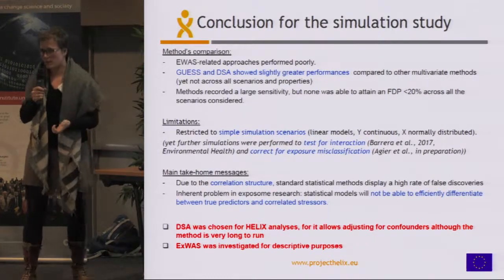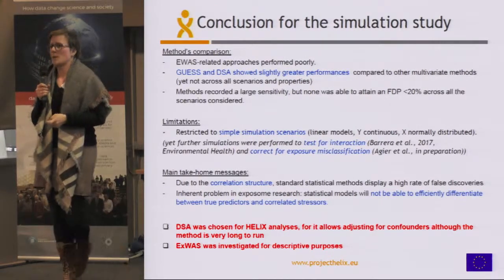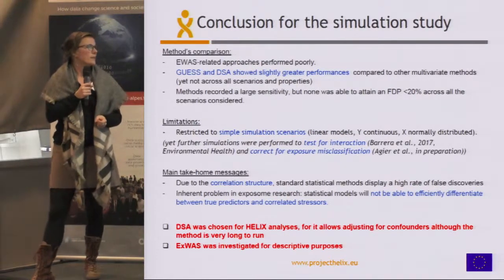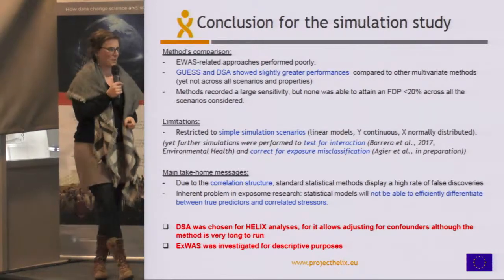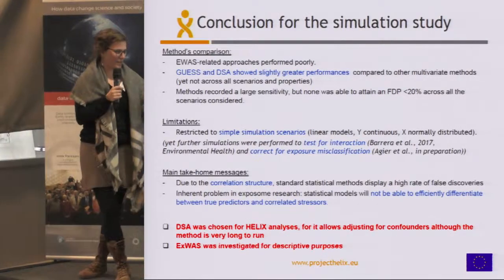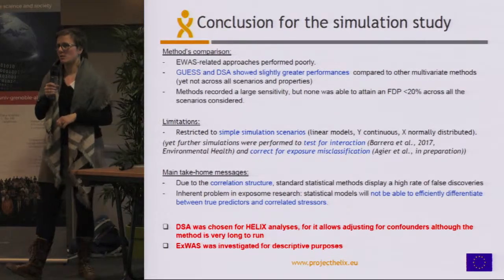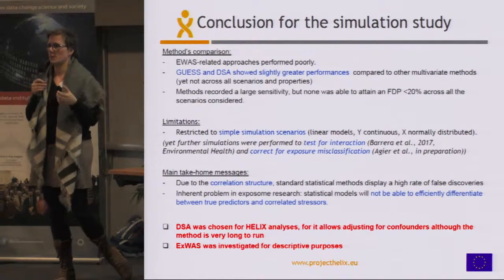For HELIX, it was decided to use the DSA method rather than GUESS, because DSA allows adjusting for confounders. The problem with this method is that it's really slow to run, which is a bit of a problem. I think it could be optimized in terms of implementation, but that's how it works at the moment. EWAS was still decided to be used in HELIX for more descriptive purposes.